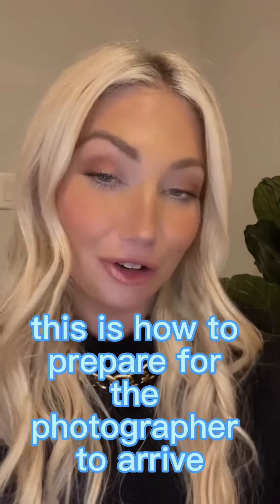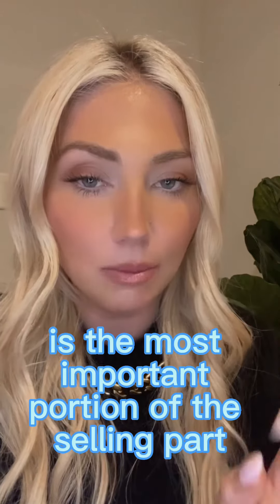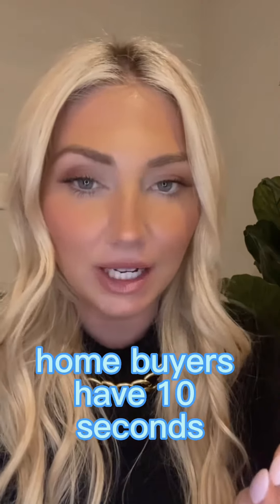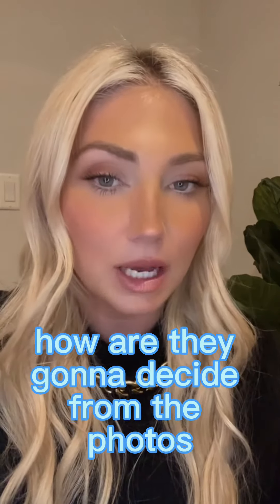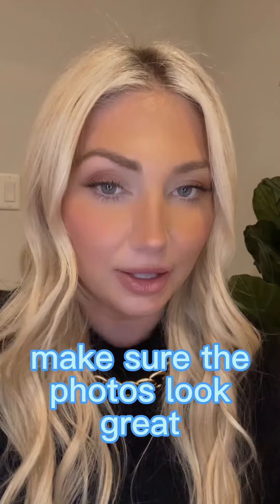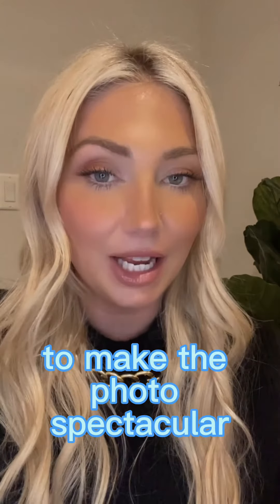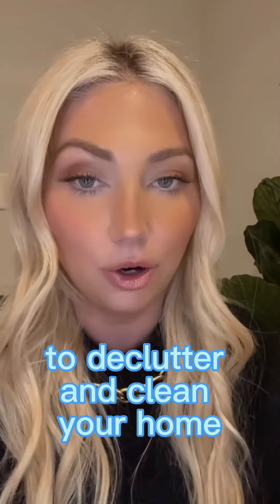This is how to prepare for the photographer to arrive. Photography, as I've mentioned over and over again, is the most important portion of the selling part. Homebuyers have 10 seconds to decide whether they like your house or not — how are they going to decide from the photos? Make sure the photos look great. Make sure your agent is hiring the best in the business to make the photos spectacular and that you're doing everything you can to declutter and clean your home.